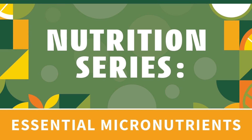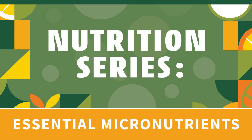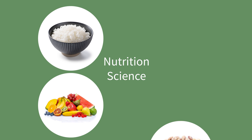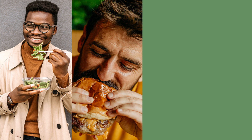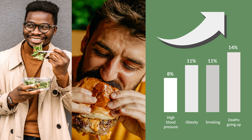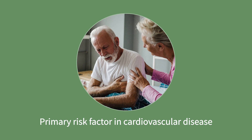Welcome to the Essential Micronutrients Lecture, part of our Nutrition series. Nutrition matters for quality of life and overall health, yet there is a clear disconnect between nutrition science and what consumers eat. In a 2018 report from the U.S. Burden of Disease collaborators, poor diet was indicated as a leading cause of death, and in 2020 it was listed as a primary risk factor in cardiovascular disease.